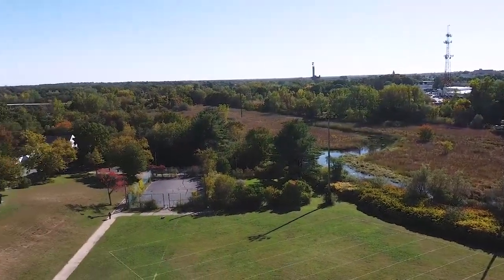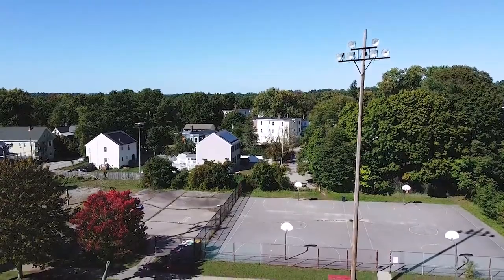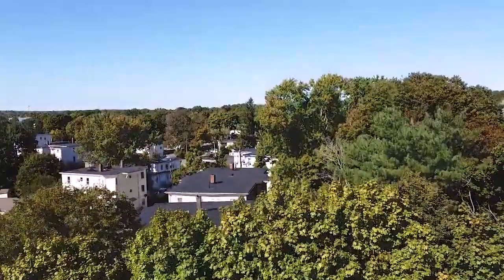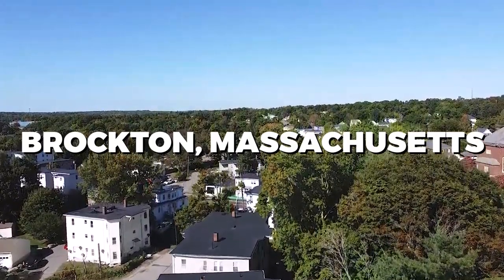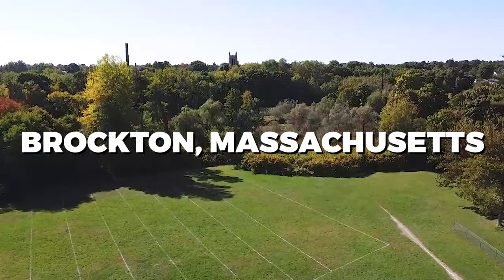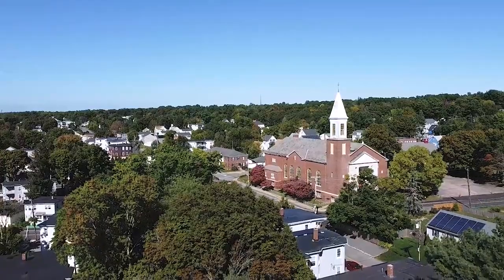Have you ever found yourself in a city that might not be in every travel guide, but is bursting with hidden gems and experiences waiting to be discovered? Today, we're diving into Brockton, Massachusetts to uncover the best things to do in this vibrant city. From historic sites to modern-day adventures, Brockton offers a unique blend of attractions that are worth exploring.